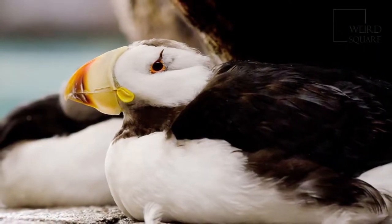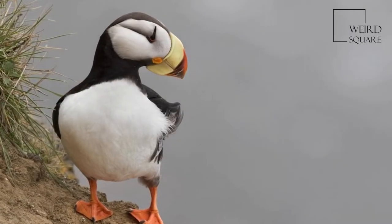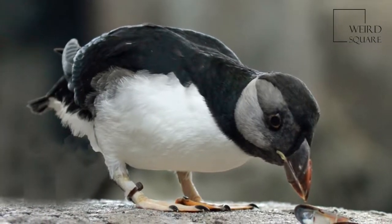The height of the adult bird is approximately 20 cm, the weight is approximately 500 grams, and the wingspan is approximately 58 cm.